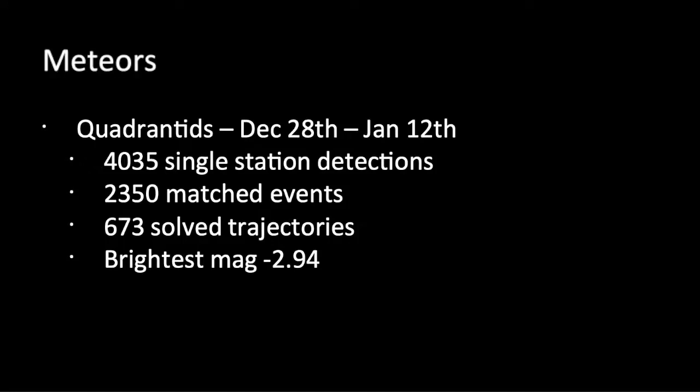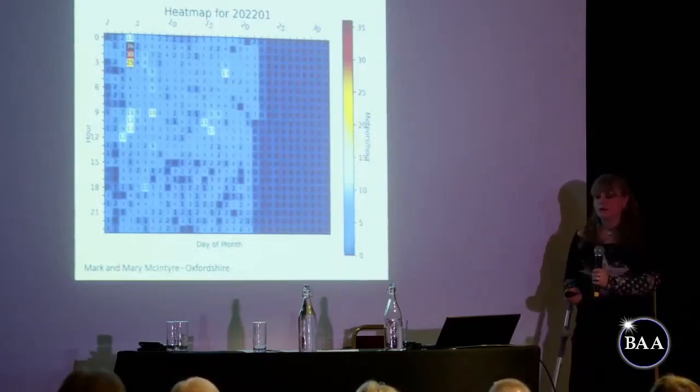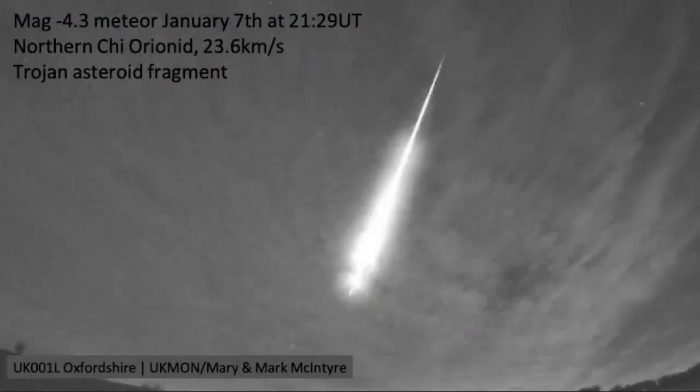A much smaller peak than the Geminids, but this is clearly when the Quadrantids peaked. These heat maps are really useful because the radio can pick up meteors in the daytime and when it's cloudy — a really good backup for UK winter weather. On the 7th of January, a magnitude minus 4.34 meteor was picked up at 21:29 on one of the stations near Bath. This turned out to be a northern chi Orionid, moving at 23.6 kilometres per second, and orbit solving suggests it was probably a Trojan asteroid fragment. That's the beauty of having these cameras recording all the time.